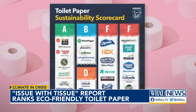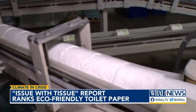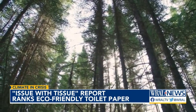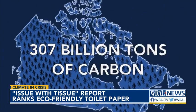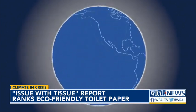Some of the most popular brands ranked the lowest, including Charmin, Angel Soft, Cottonelle, and Kirkland brand. These rely on forest fiber, and much of that fiber is sourced from Canadian boreal forests — home to more than 600 indigenous communities, a habitat for a variety of threatened species, and the most carbon-dense forest, making it an important ecosystem for the fight against climate change.